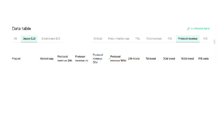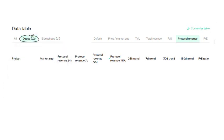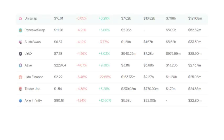My other favorite page to look at are the dApps. Go back to the data table and click on the section on the left hand side that says dApps. Let's look at the dApps with the highest 30 day revenue.